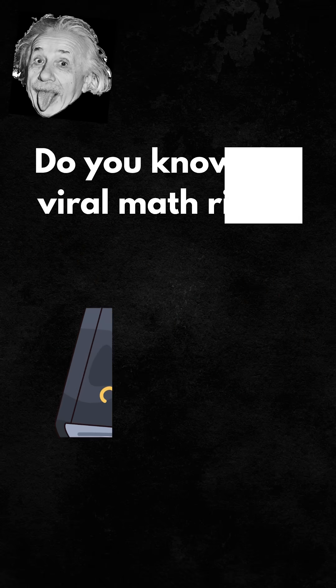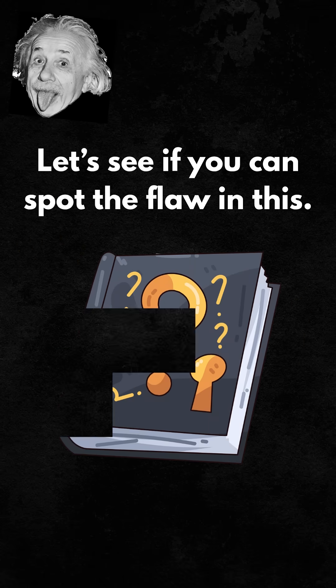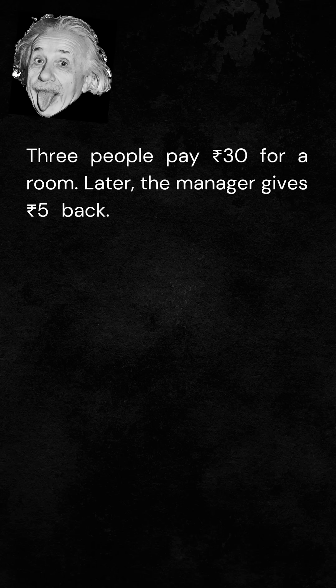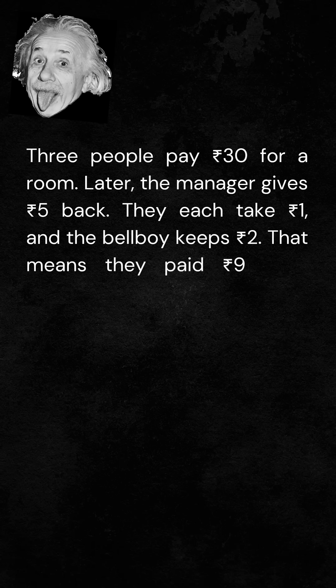Now hold on there. Do you know this viral math riddle? Let's see if you can spot the flaw in this. Three people pay 30 rupees for a room. Later, the manager gives 5 rupees back. They each take 1 rupee, and the bellboy keeps 2 rupees.